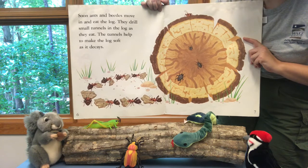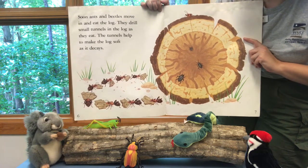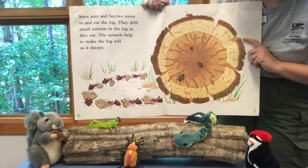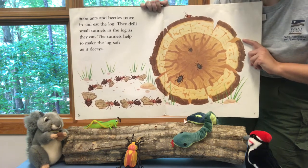Soon ants and beetles move in and eat the log. They drill small tunnels in the log as they eat. The tunnels help to make the log soft as it decays.